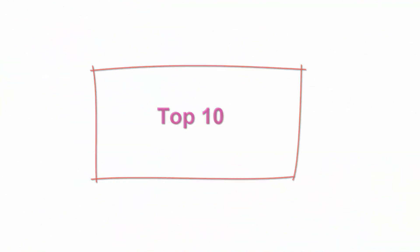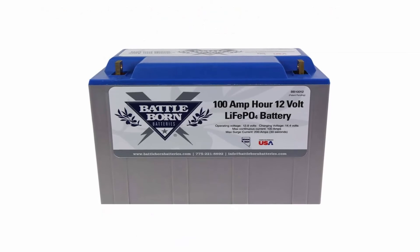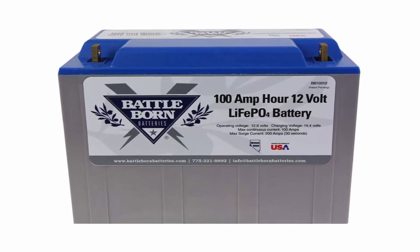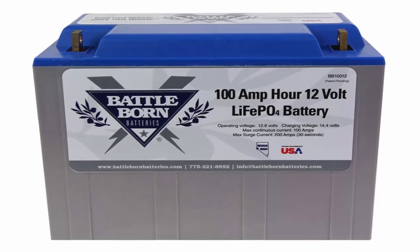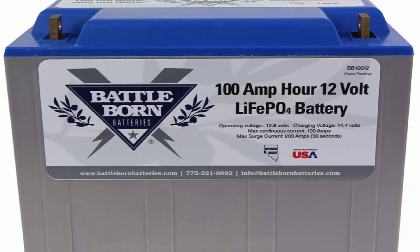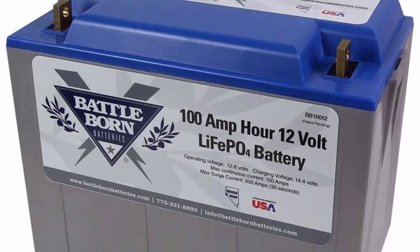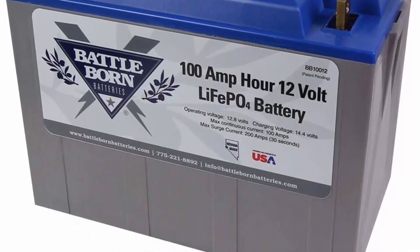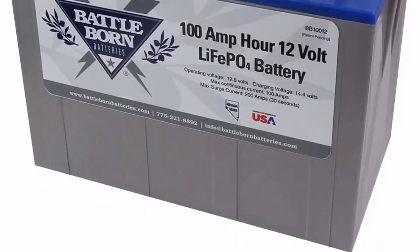Top 10: Battleborn LiFePO4 deep cycle battery, 100Ah 12V with built-in BMS, 3000–5000 deep cycle rechargeable battery, perfect for RV camper, marine, overland van, and off-grid applications. Built-in BMS: BMS stands for Battery Management System, the brain of our deep cycle lithium batteries. Our BMS protects your battery from the most common causes of battery failure, such as temperature volatility or ground faults. The BMS regulates the amount of power taken out of the battery and acts as a shut-off system to protect the Li-Ion cells and you from unsafe operating conditions.